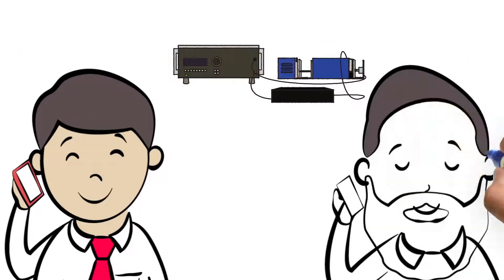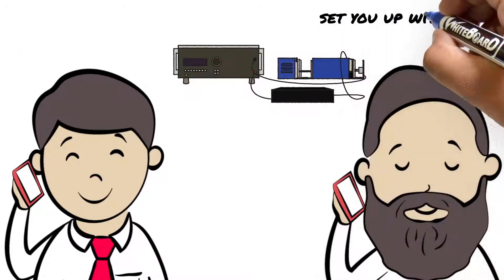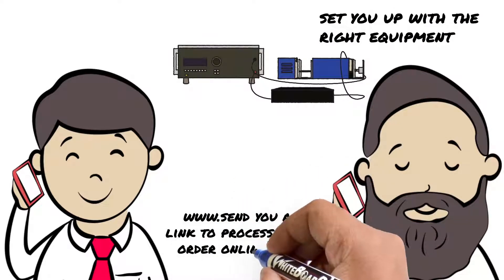You can call us and speak with an applications engineer who can set you up with the right equipment and send you a link to process your order online.